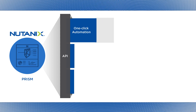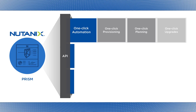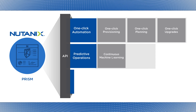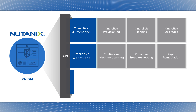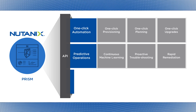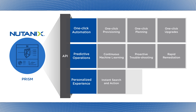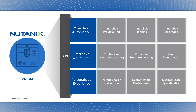We're delivering unique capabilities such as one-click operations for provisioning, planning, and upgrades. Our machine intelligence platform delivers predictive operations that enable our support teams to provide proactive troubleshooting and rapidly address issues to mitigate impacts to application availability and performance. Prism is designed without the need for in-depth administrator training or expertise, with a search-first interface and customizable dashboards, and can be accessed on nearly any device.